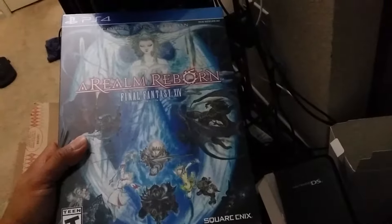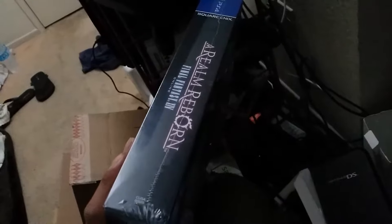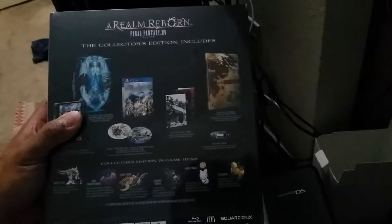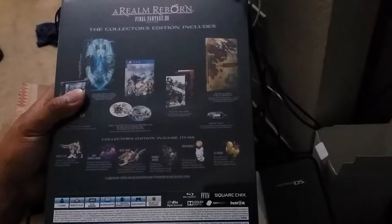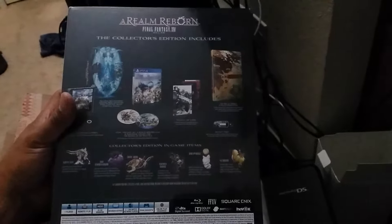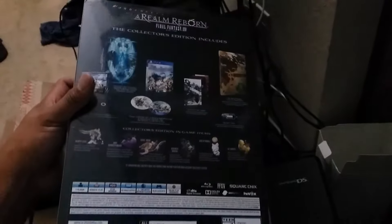I got it in the mail from Amazon. I've been thinking of playing the game — not sure, I like FF11 better — but it's still a cool game. With my busy schedule with work and everything, I don't think I'll be playing it much, so maybe it'll be a collector's edition that I won't open.